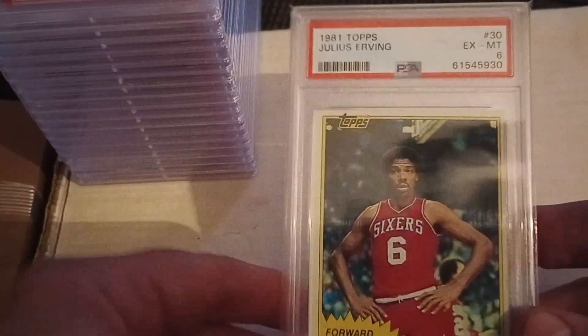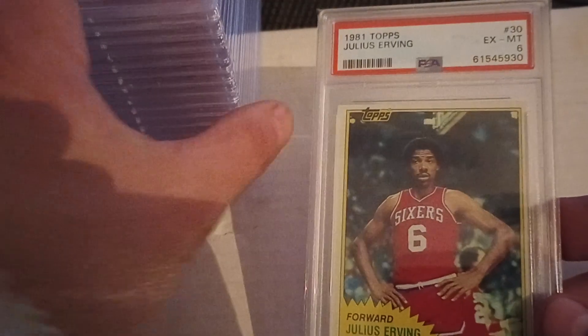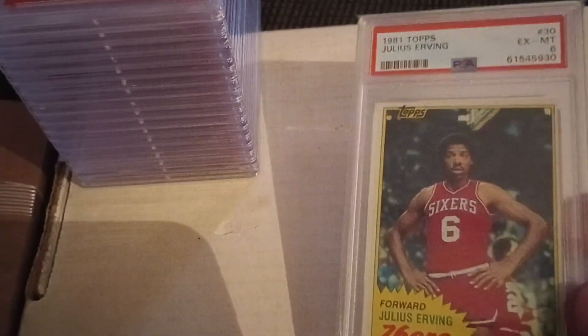It just goes to show how good of a deal that '86 lot was. By buying it one at a time, I got this Julius Erving — not even in a very high grade, just a six — for $18 and change. I got the lot cards for about $7 less. You just can't beat that price.